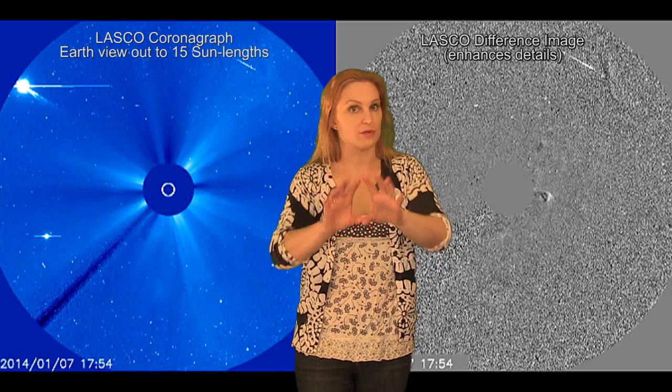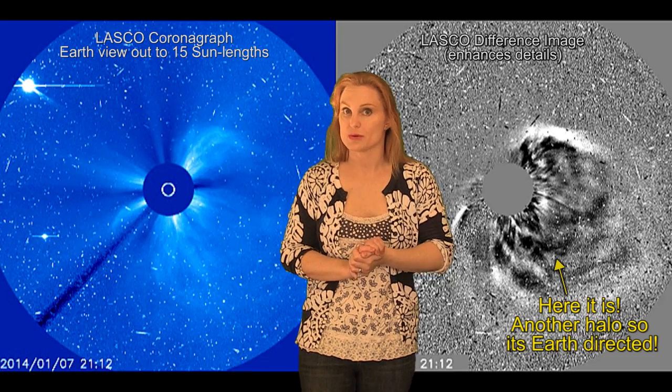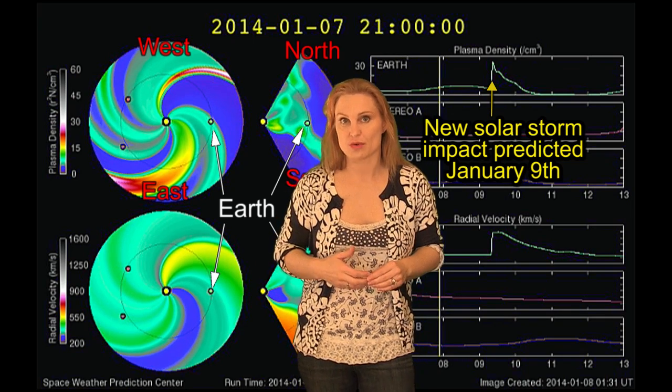But wait, there's more — this just in. We just had an X1.2 flare from the southwest portion of region 1944. And you see this S shape? We call that a sigmoid, and that's usually indicative of a solar ejection coming at us, which might mean in a couple of days we'll get a solar storm. So the outlook for this week is changing faster than I can keep up with. We have a solar storm hitting us now, and with this new X-flare, we may have another solar storm hitting us in about three days or so. And it looks like a new radiation storm is brewing.